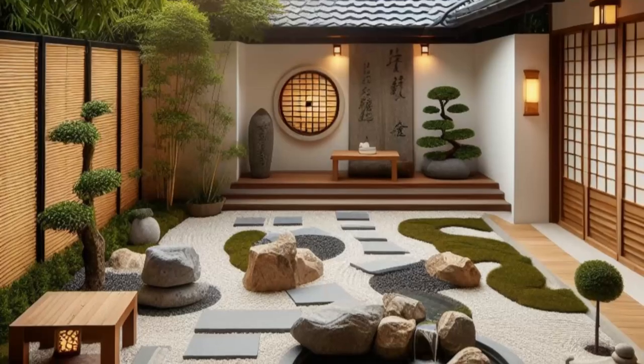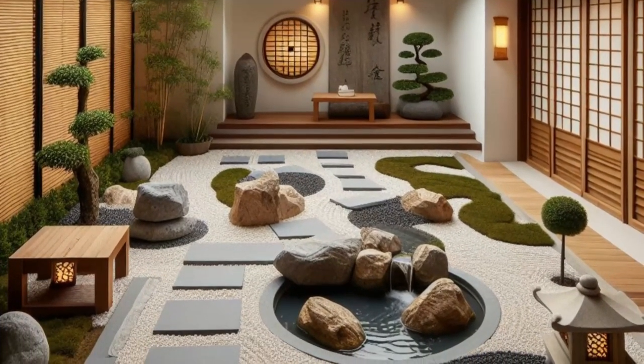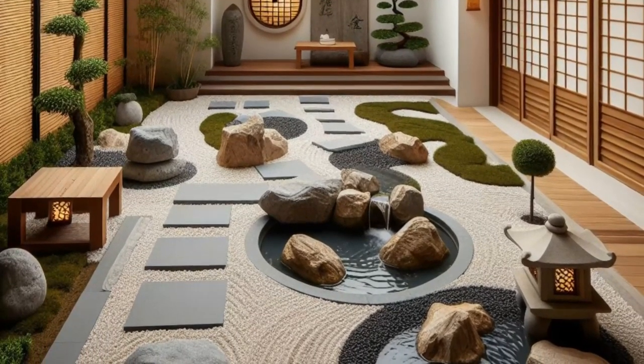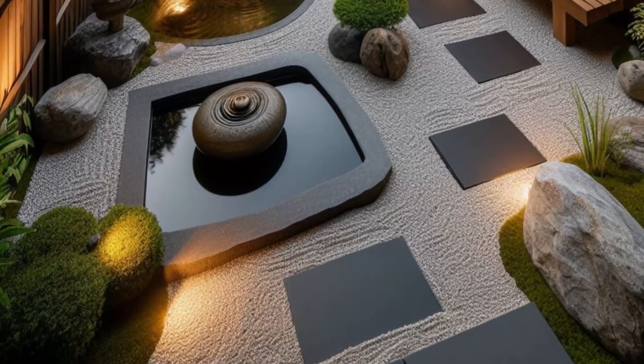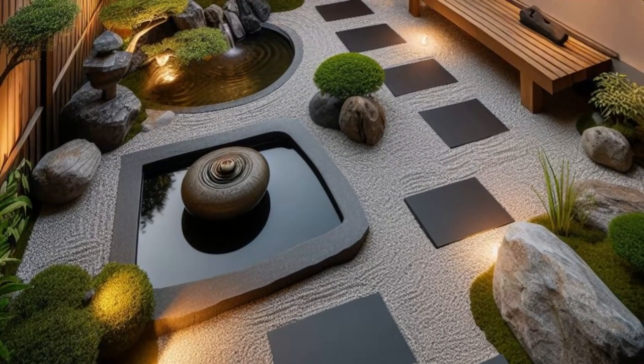Nearby, a wooden bench beckons for moments of quiet reflection, while stone lanterns cast a soft glow, illuminating the path to inner peace. With its harmonious blend of natural elements and minimalist design, this tranquil retreat offers a haven for meditation and rejuvenation, transporting you to a place of timeless tranquility. Embrace the zen and let your worries drift away.